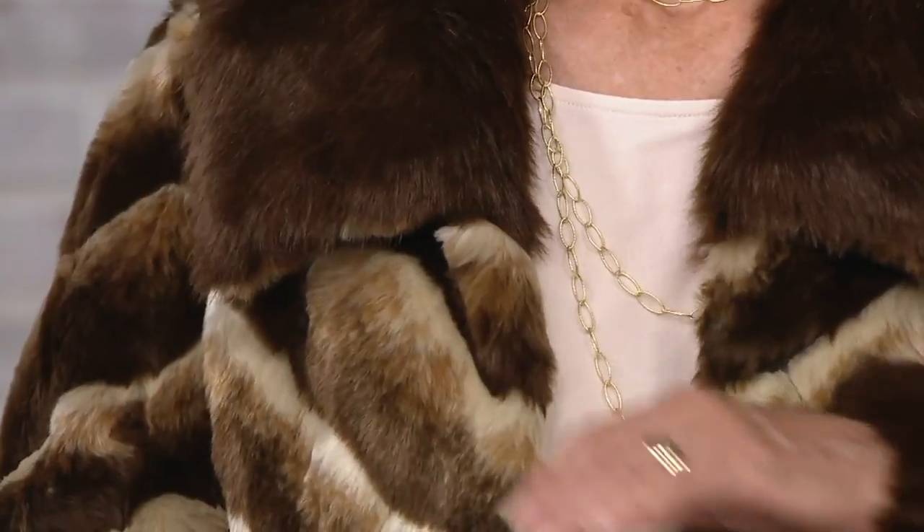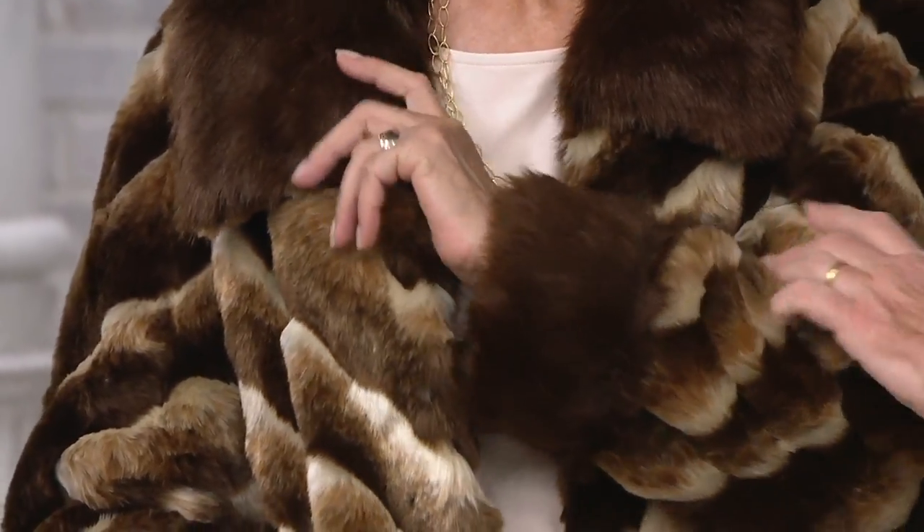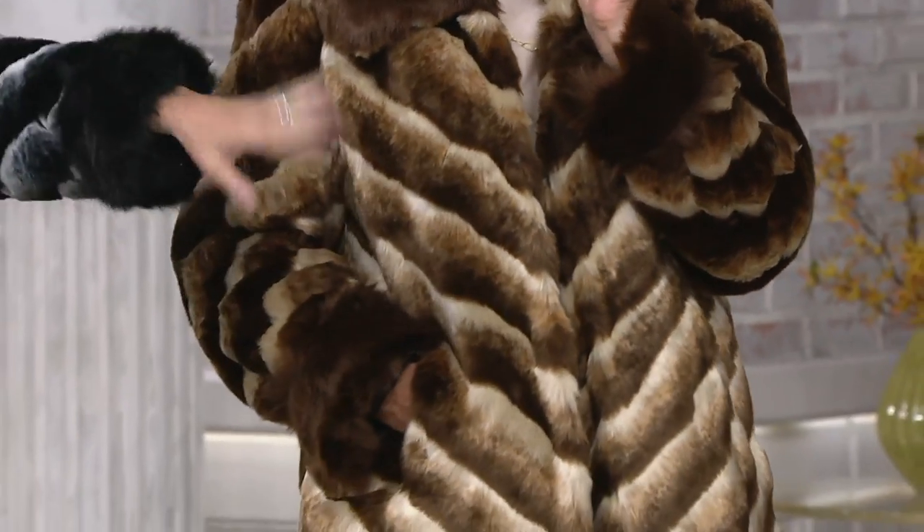The cuffs are faux sable, and the body of the coat — this looks like real fur, feels it. It's unbelievable. Maria, you're in the medium, which is your regular size. And look at her. One X in that rich chinchilla with the black gorge.